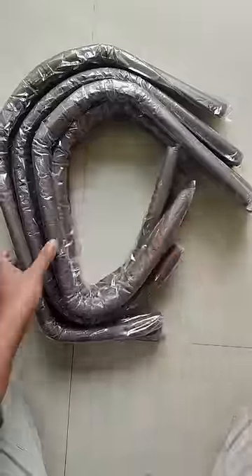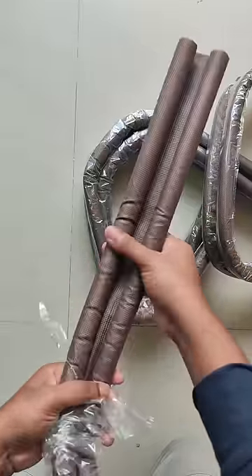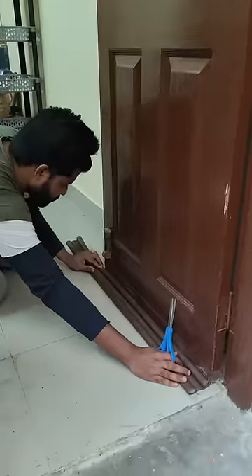As soon as I saw this, I just ordered him a door bottom seal guard from Amazon. I've already installed this product in my studio to have a soundproofing effect, and it works really well. It gives a decent soundproofing effect, does not allow AC to go outside, and does not allow mosquitoes and insects to come inside.